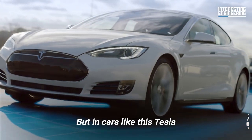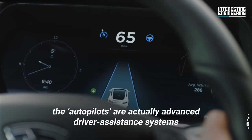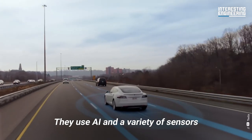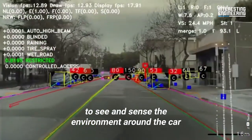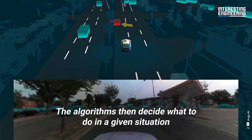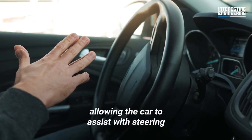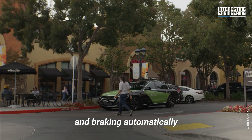But in cars like this Tesla, the autopilots are actually advanced driver assistance systems. They use AI and a variety of sensors to see and sense the environment around the car. The algorithms then decide what to do in a given situation, allowing the car to assist with steering, acceleration, and braking automatically.